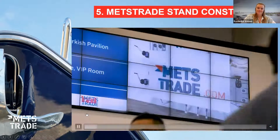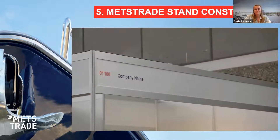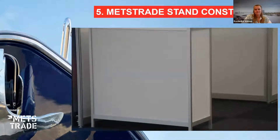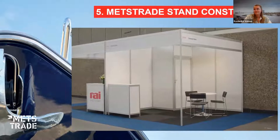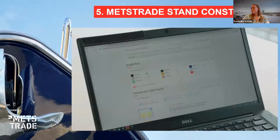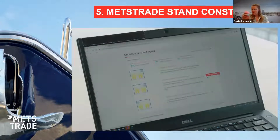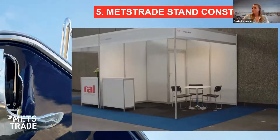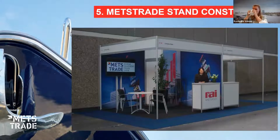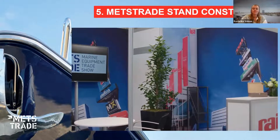Hi, we are excited to welcome you to the METS Trade show. In this video we will show you what a standard booth package looks like. The standard booth package includes three chairs, one table, one desk, anthracite carpet tiles, and a lockable storage room in the right corner. You can indicate your booth preferences in the stand layout form, which you will receive by email. If you would like to know more about the stand layout, please check our instruction video on this item.